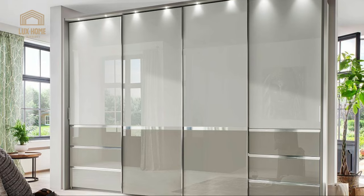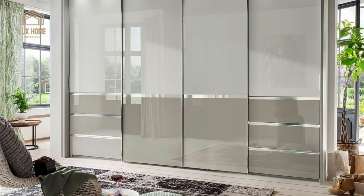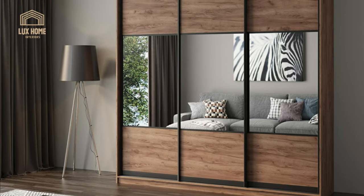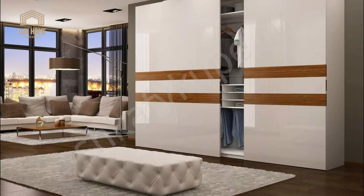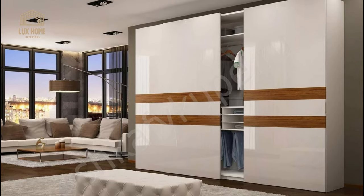Sliding wardrobes allow the use of a variety of high-tech materials in the manufacture of cases and doors, contributing to an expressive design of the bedroom. For example, mirror cloth often used to decorate sliding doors helps visually expand the room's space.